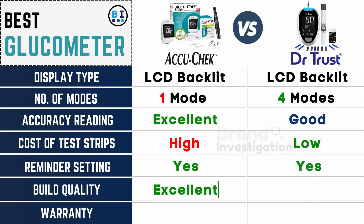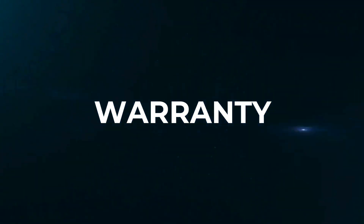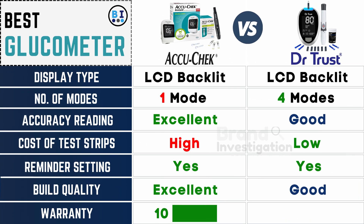The Accu-Chek glucometer build quality is excellent, while the Dr. Trust glucometer build quality is good. The Accu-Chek glucometer comes with a 10-year warranty, while the Dr. Trust glucometer comes with an 18-month warranty.